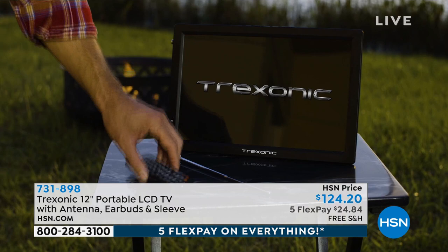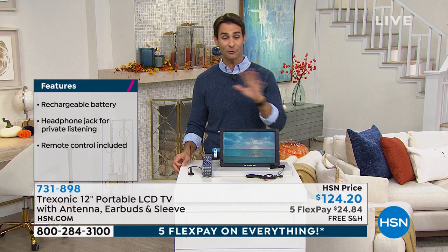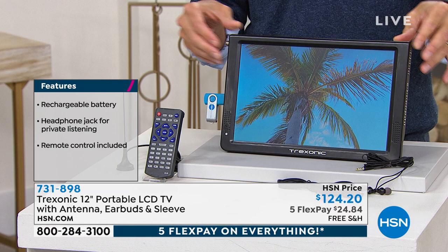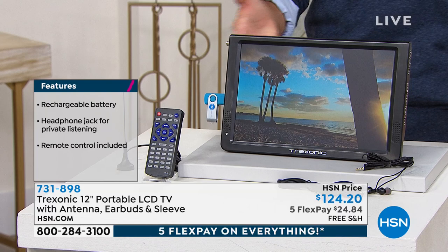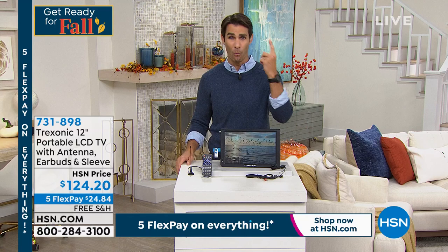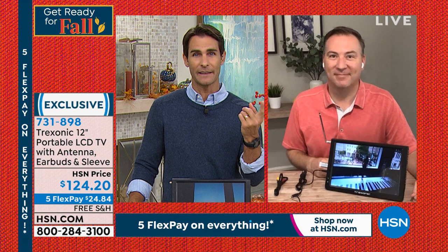Maybe there are just multiple things that multiple people want to watch — I want to watch the game, my wife wants to watch something else, the kids are watching something else. Now you can do that. Today it's $124.20, five flexible payments of $24.84, free shipping — 731-898. This big beautiful high-definition screen — really nice, really beautiful. Lightweight, take it with you anywhere. You're going to get it home thinking you're going to use it for one thing, and then it starts popping up everywhere — road trip, going out back, going to the beach. You're going to find all these other uses for it.